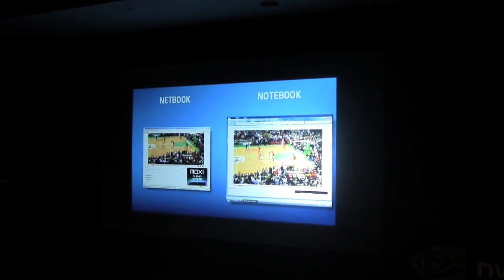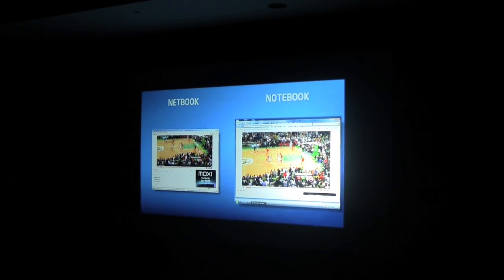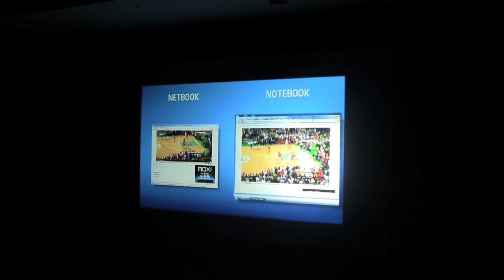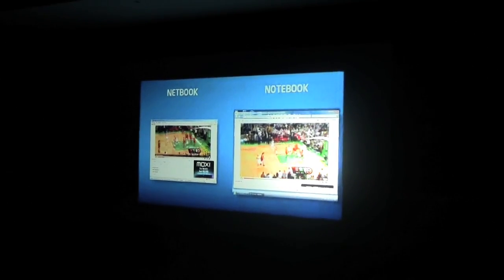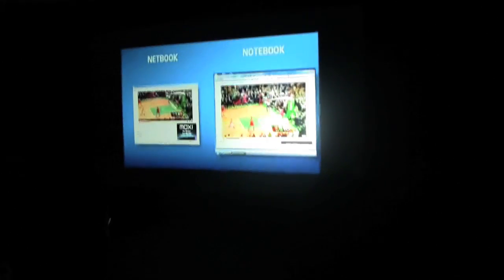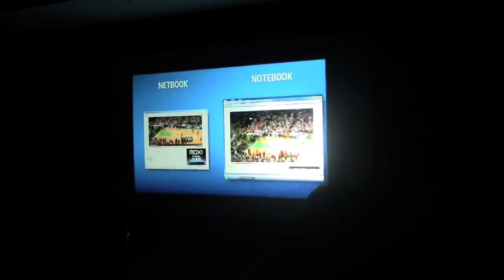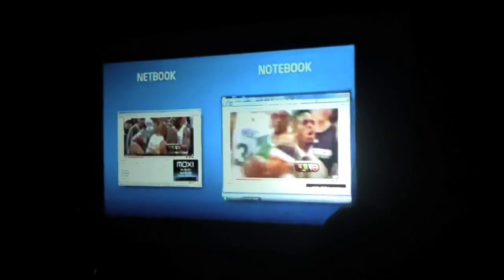With 8 seconds left in the game, I'm going to play both systems at the same time so you can see the experience. I started on the netbook over here and the notebook over here. You can see Ray Allen take that three-point shot — you totally missed it on the netbook. You have a much better experience on the notebook, and if you go full screen you can see this is just a full rich experience, and this is something people are going to expect.